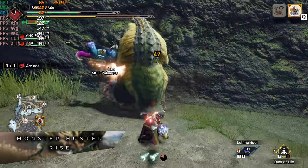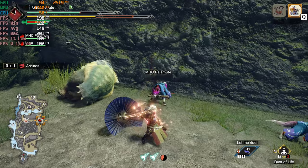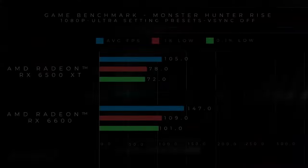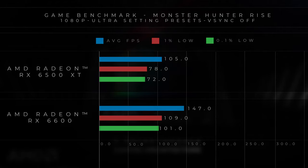Moving on to our last test, we ran Monster Hunter Rise — a new game at this time of launch. In terms of numbers, the 6500 XT manages to pull off a frame rate of about 90 to 100 FPS on average, especially on high settings. Whilst if you look at the 6600, we are looking more around the range of 140 to 150 FPS. So depending on what kind of monitor you're using, the 6500 XT can actually meet demand.